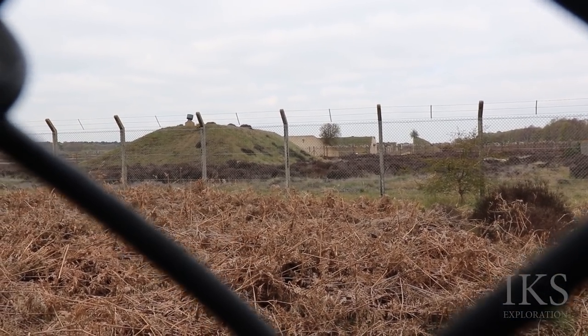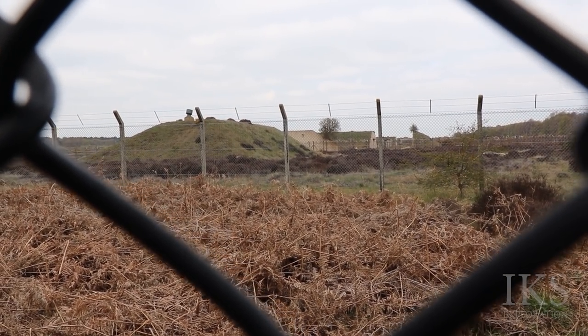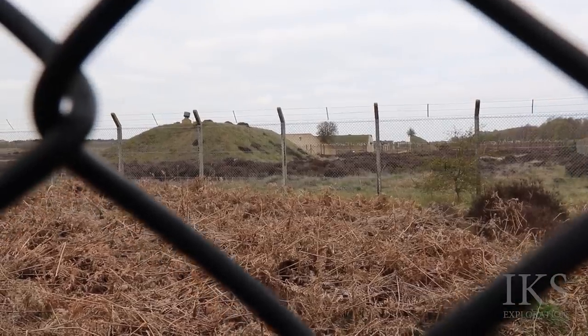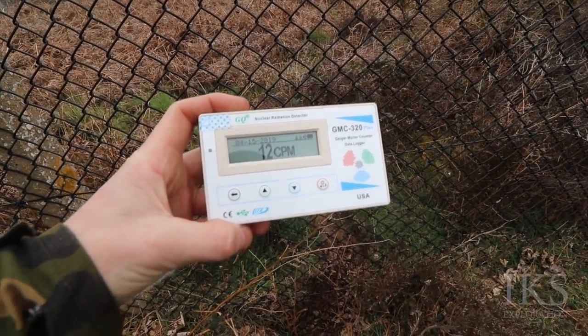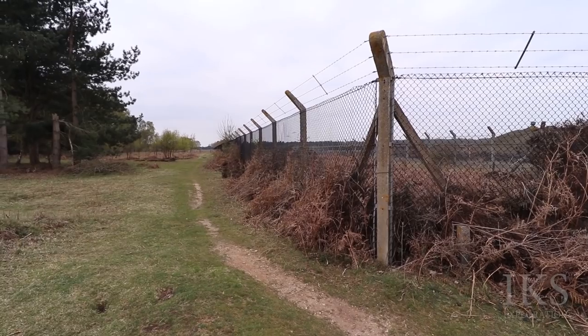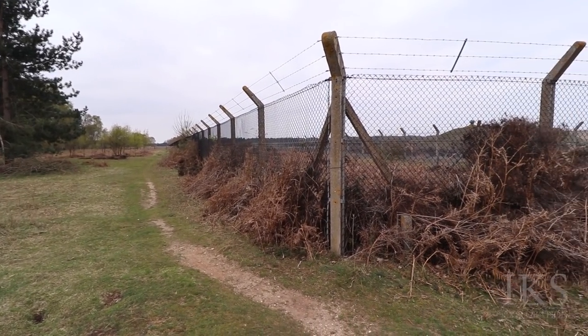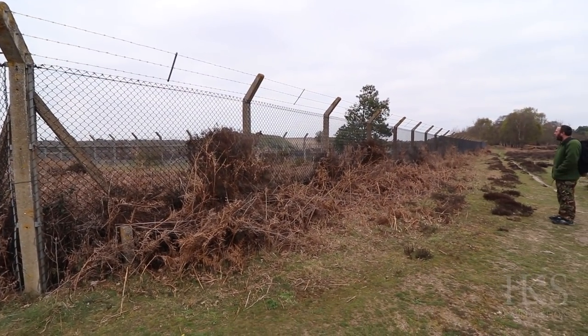Let's go, folks. You see bits over there — goes all the way down to bunkers, not the ones we saw a while ago. What have we got on radiation? 12 counts per minute. Right, this is a corner, folks. Outer fence, you've got the inner fence in there. There's more bunkers over there — it's got another fence as well.